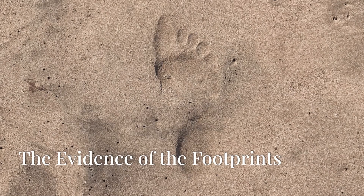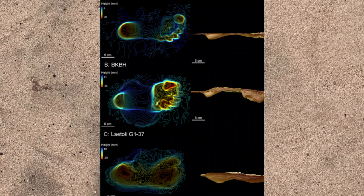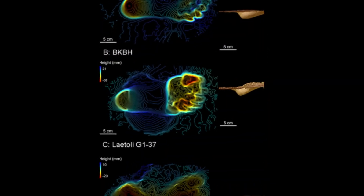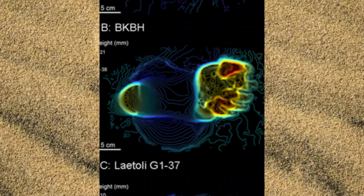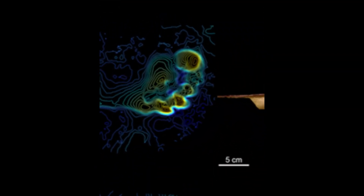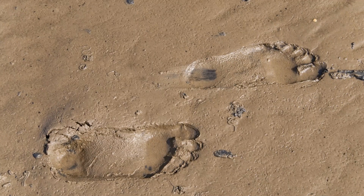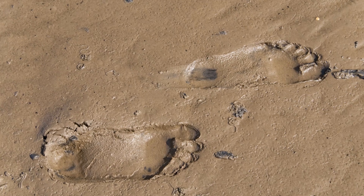What makes these footprints extraordinary isn't just their age — it's their appearance. The specific features include: a well-pronounced heel strike, just like modern humans; a distinct arch in the middle of the foot; the big toe aligned with the others, not divergent like an ape's; a clear push-off phase from the front of the foot; and a natural walking gait with a stride matching modern humans. When compared side by side with a modern human footprint, they are virtually indistinguishable.